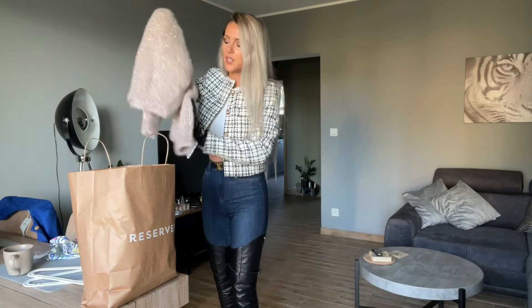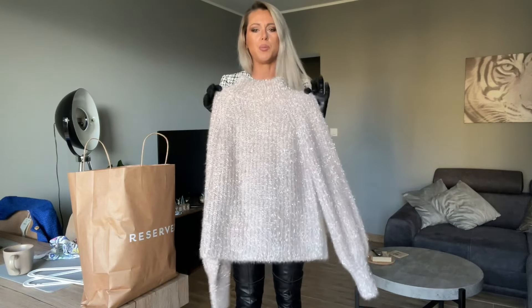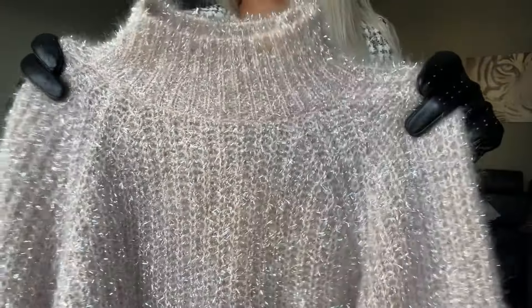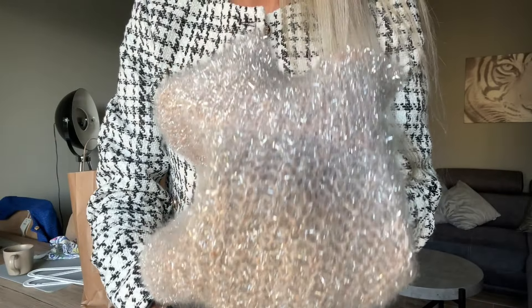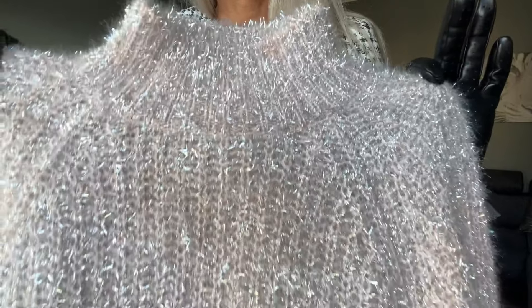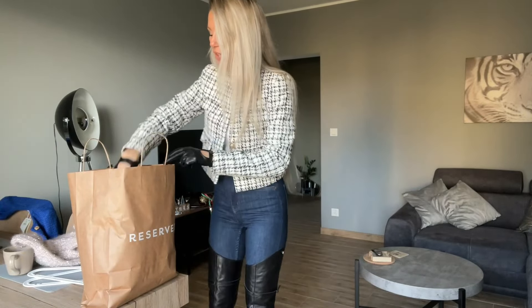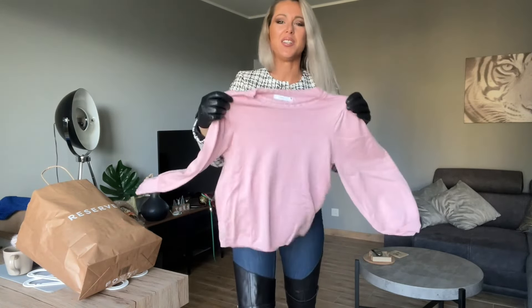I bought this next jumper specifically to match with the boots I have. It's a festive jumper — sometimes the color looks beige to me and sometimes it looks pink. Let's say it's pink with a silver detail. And next I found a really nice pinky top.